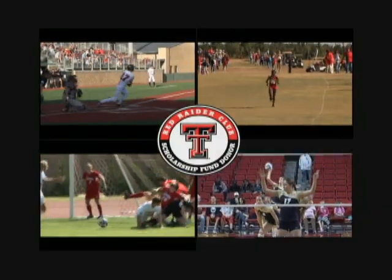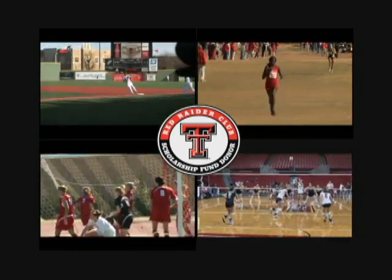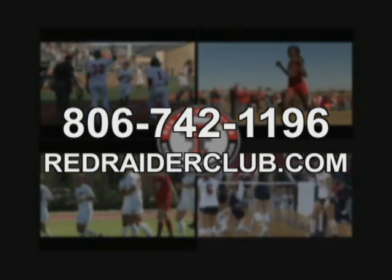I'm Zach Thomas. Did you know that the Red Raider Club provides scholarship support for 17 different sports? From basketball, to tennis, to golf, to softball. By joining the Red Raider Club, your scholarship support makes you the MVP for all of our teams. Call 742-1196 or visit RedRaiderClub.com.